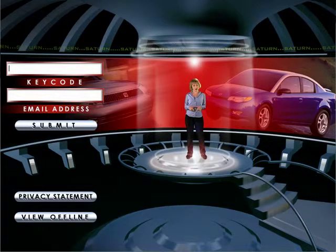So, seat belts on — enter your key code and email address, click Submit, and here's where the fun begins.